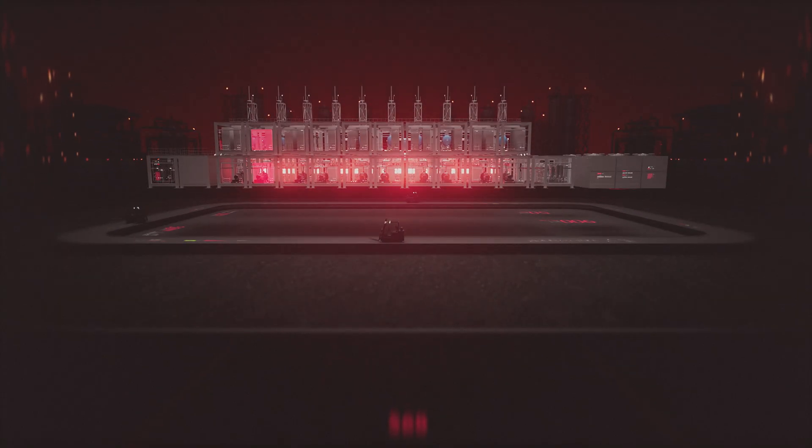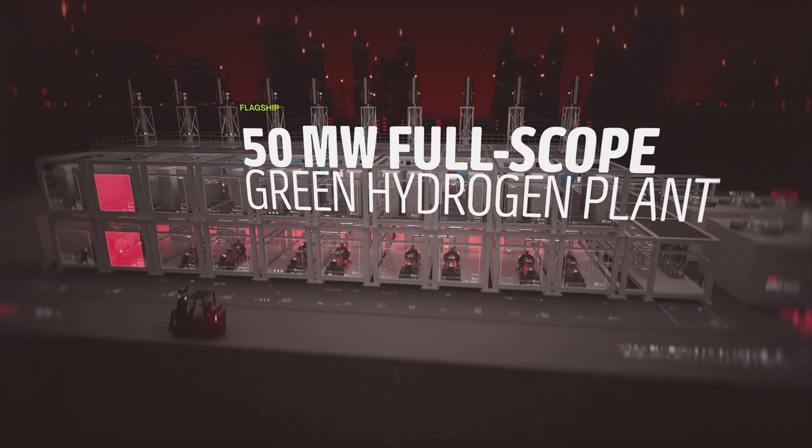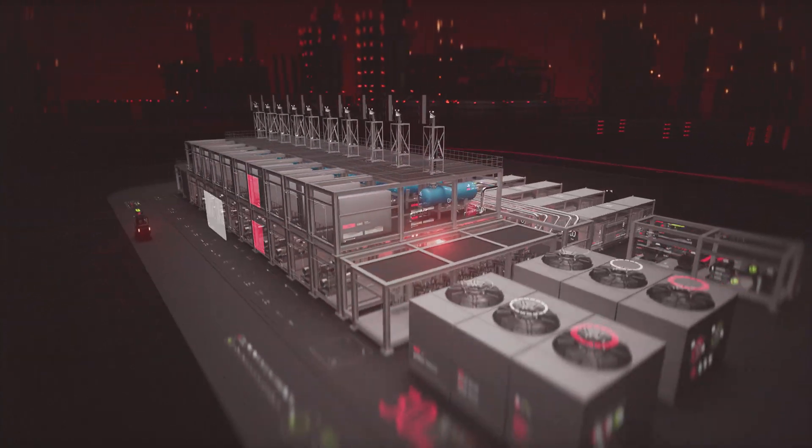Now, the time has come to disrupt how large-scale projects are deployed. Meet Alpha 50, our flagship 50-megawatt full-scope green hydrogen plant.